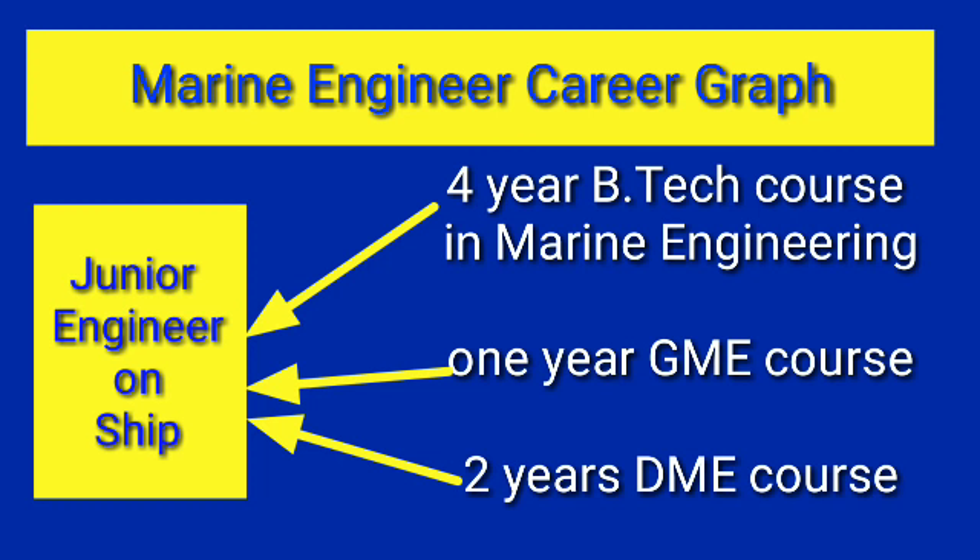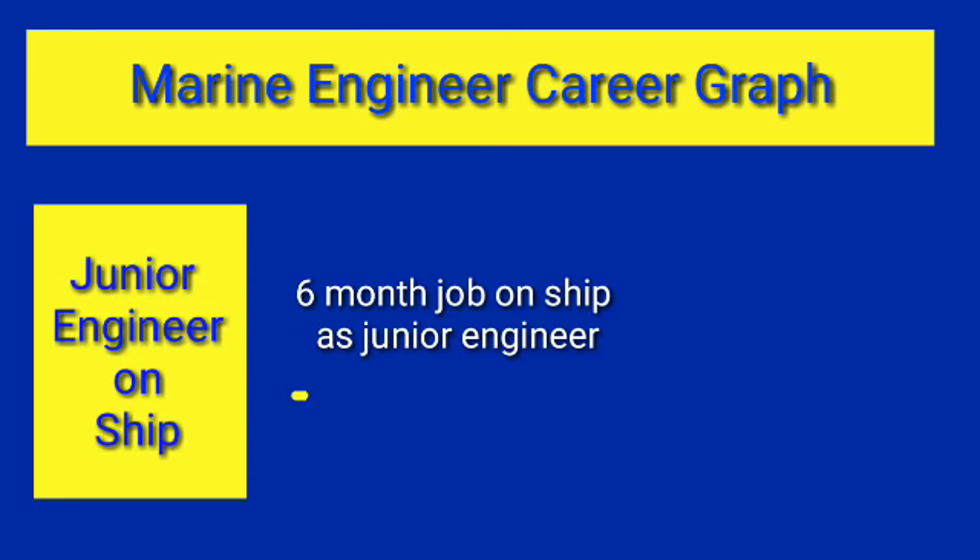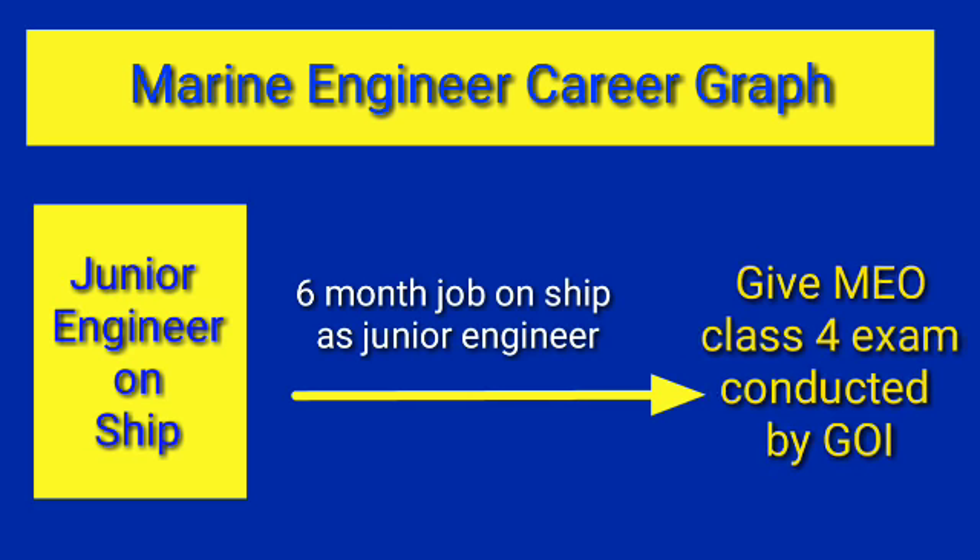Once you get a job as Junior Engineer or Trainee Marine Engineer — these are the same ranks, only their names are different — your career in merchant navy starts. After working for six months on ship as a Trainee Marine Engineer, you have to give an exam conducted by the Government of India called the MEO Class 4 exam. This exam is required to be promoted from Junior Engineer to Fourth Engineer rank — without clearing it, you cannot be promoted.